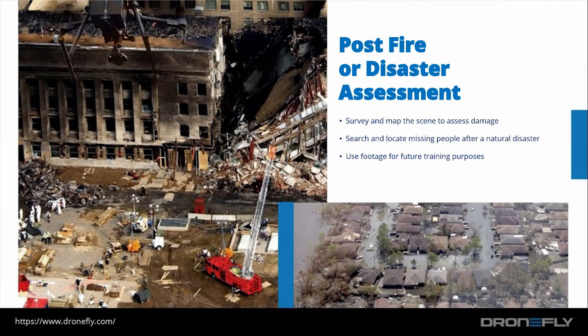The next use case is post-fire or disaster assessment. After a natural disaster it is difficult to assess the full extent of the damage, as there are typically blocked roadways and fallen structures making it difficult for rescue crews to search for survivors. However, with a drone, people in distress can be easily found due to having an immediate eye in the sky.